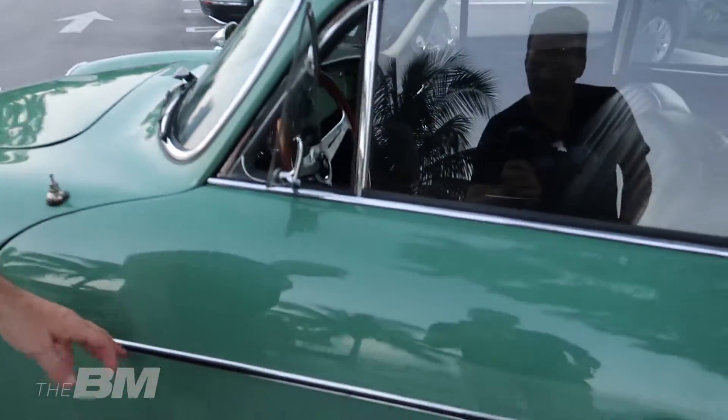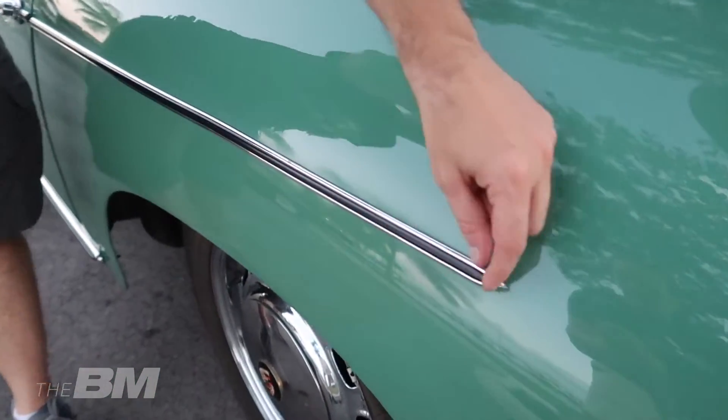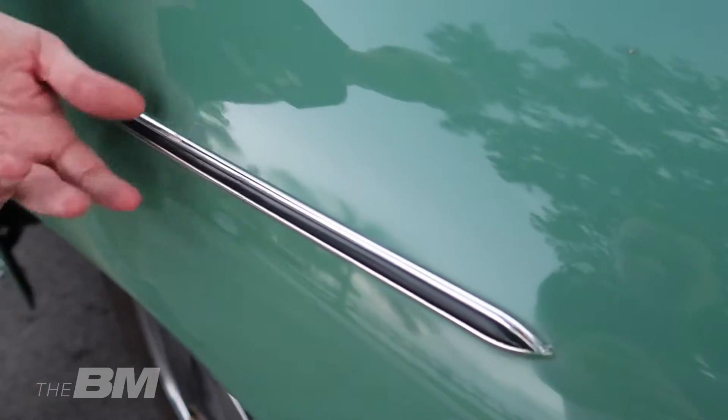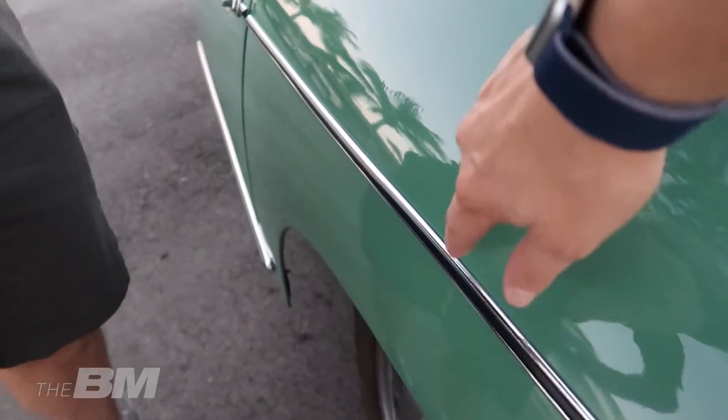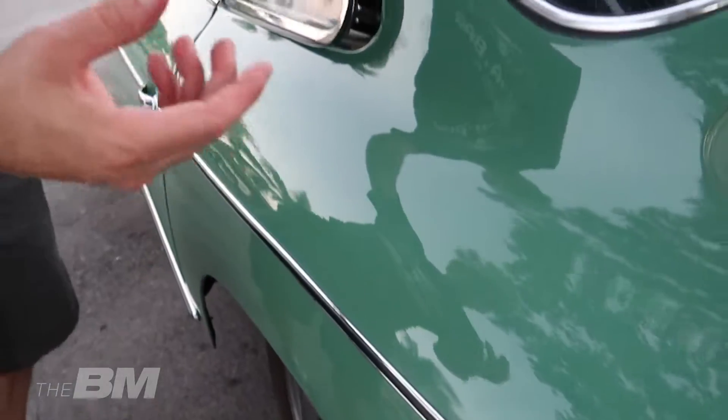Noch etwas Interessantes: die Zierleisten. Nicht jeder 356 hat Zierleisten. Die sind normalerweise aus Alu, poliert. Der frühere Besitzer hat hier Plastik draufgetan – irgendwann muss ich das auswechseln. Die Zierleisten sind exakt dieselben wie beim Speedster. Sie waren eine Option, und auf meinem Cardex – der Lieferscheinkarte mit den Sonderoptionen – steht, dass sie extra bestellt wurden.